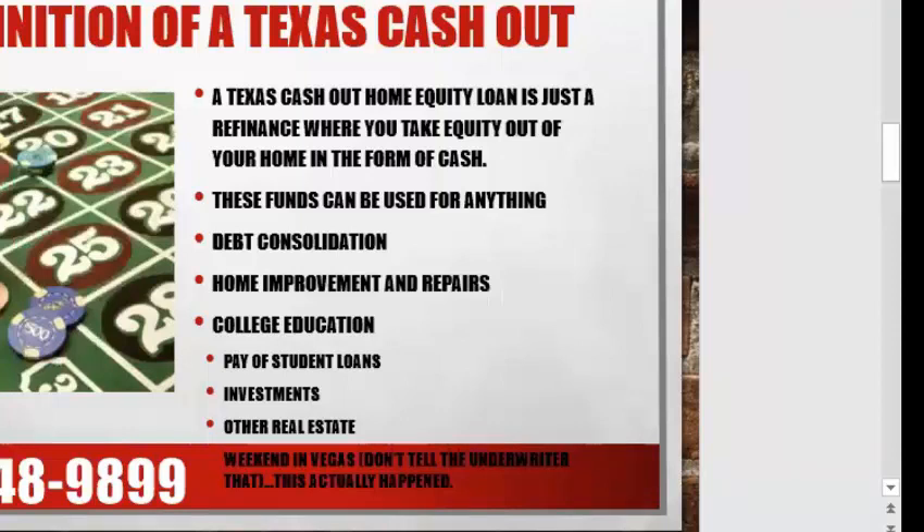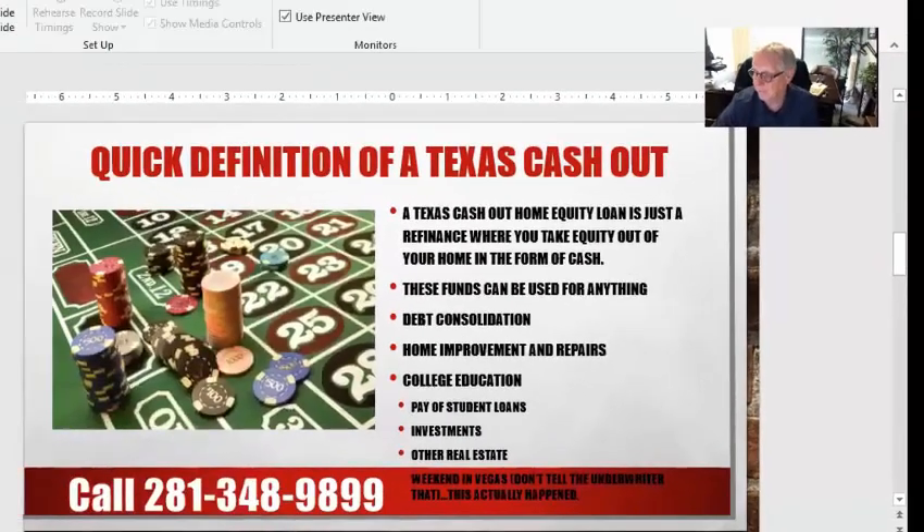Now, does it have to be wise? I would encourage you to do something wise with this money, but you don't have to. It's your money, your equity.